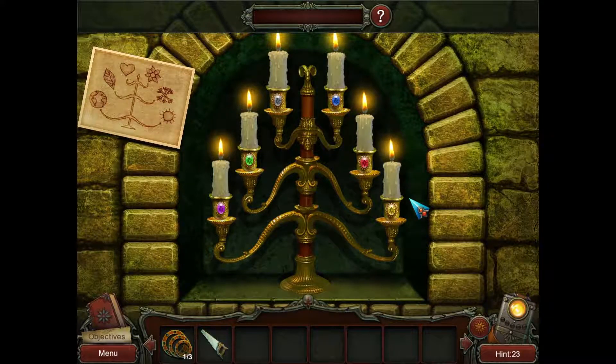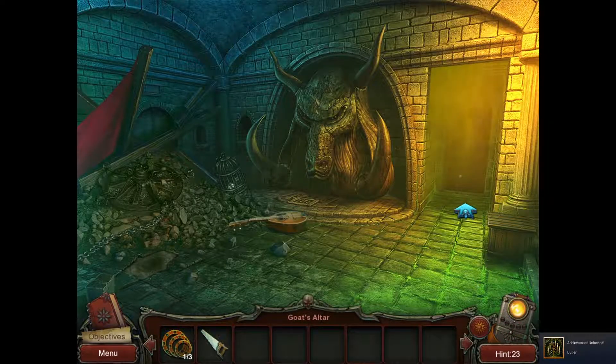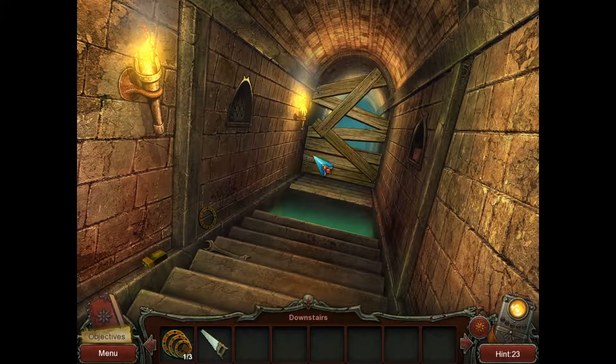Another puzzle. Heart... heart... and then green, and then the earth is blue, right? Oh there you go. That was a coincidence. The corridor leading down is full of traps and obstacles — it's fine, there's a wrench.